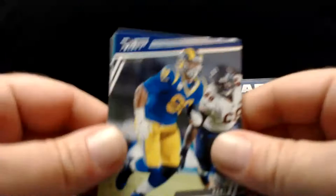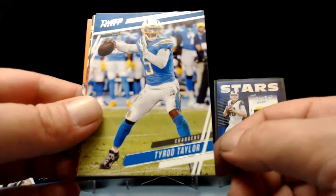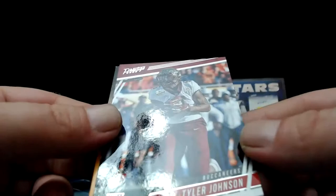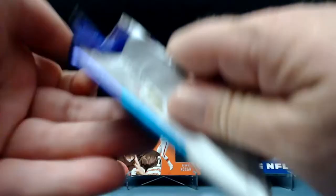Aaron Donald again. Leonard Fournette for like the fourth time. Evan Ingram has a chance to be really good — it's tough to stay healthy at tight end. Except for Kelce, everybody gets hurt at tight end. Tyrod Taylor, Khalil Mack again. Powerhouse card this time — it's Ezekiel Elliott, that's a good-looking card. Couple good-looking Cowboy cards. Tyler Johnson — rookie for the Bucs. And another code.